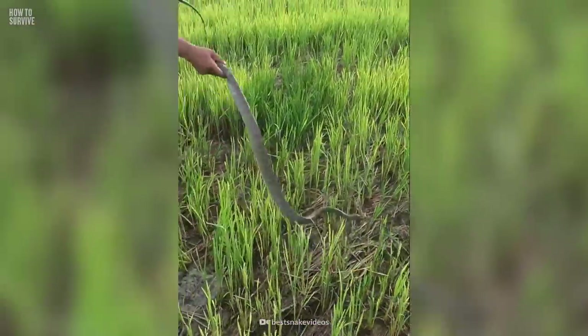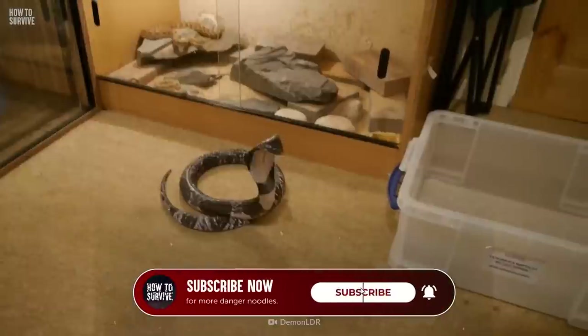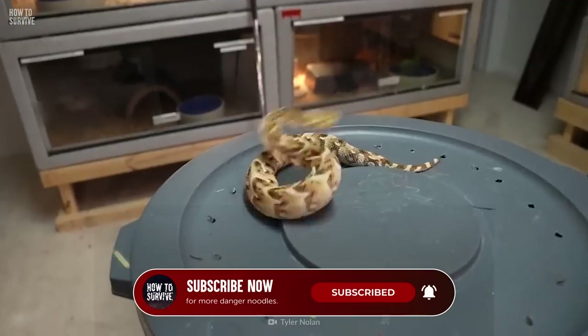Are you a fan of these slithering threats? Hit that subscribe button for more nope ropes, hiss tubes, and danger noodles.